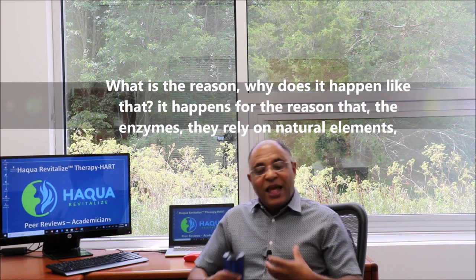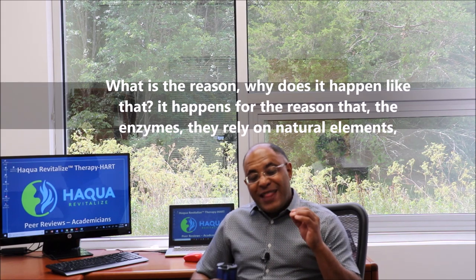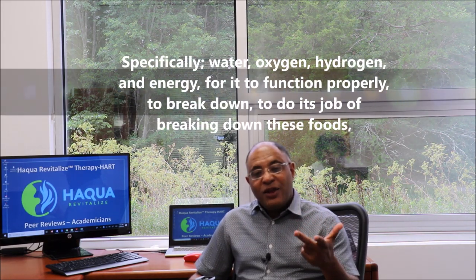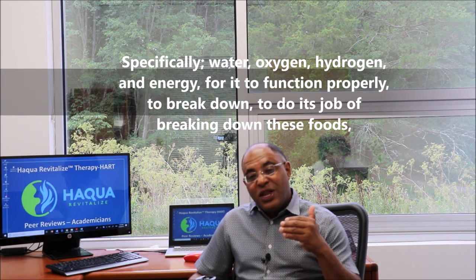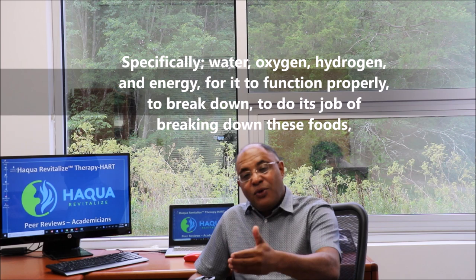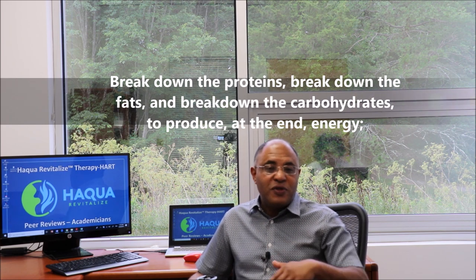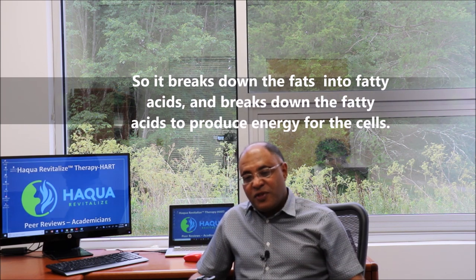Why does this happen? It happens because enzymes rely on natural elements — specifically water, oxygen, and hydrogen energy — for them to function properly and break down foods: proteins, fats, and carbohydrates to produce energy. They break down fat into fatty acids and break fatty acids down to produce energy for the cells.